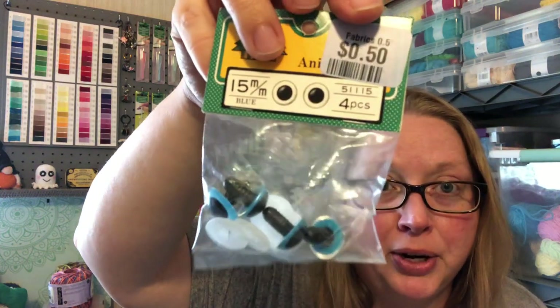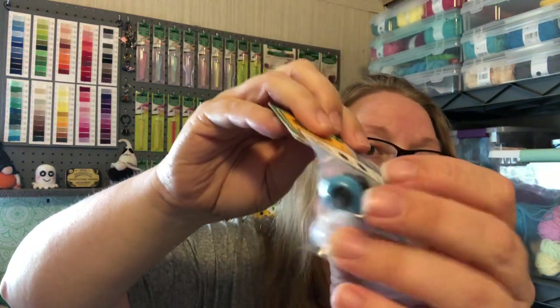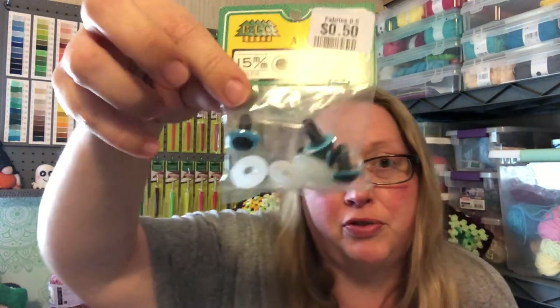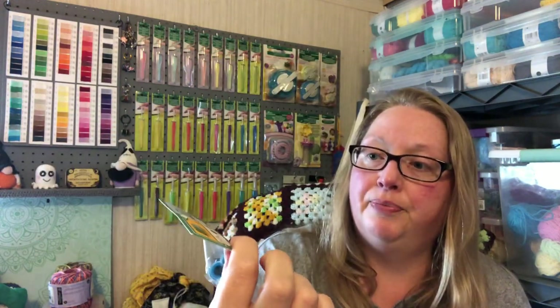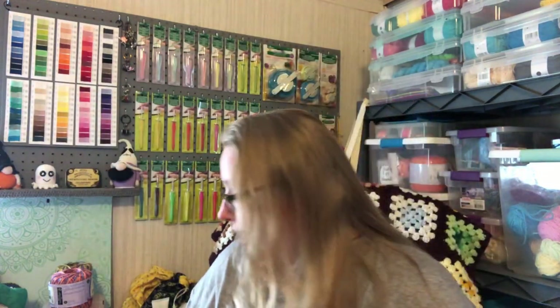Back in the craft section, I found some 15-millimeter blue safety eyes. It's very random — I've never seen safety eyes there before. For 50 cents you get two pair, so I thought that would come in handy one of these days.